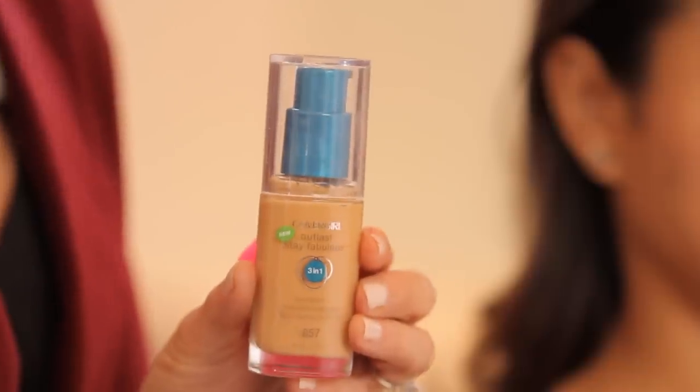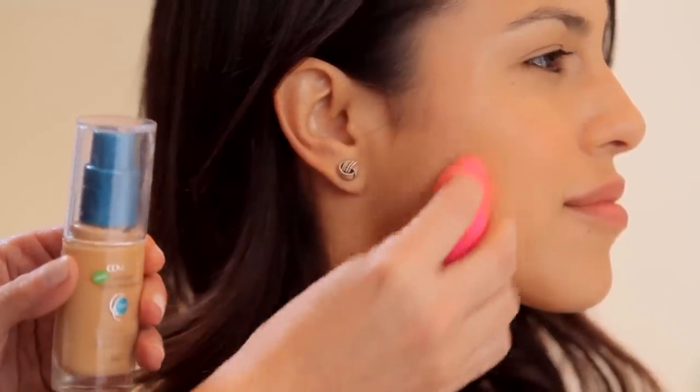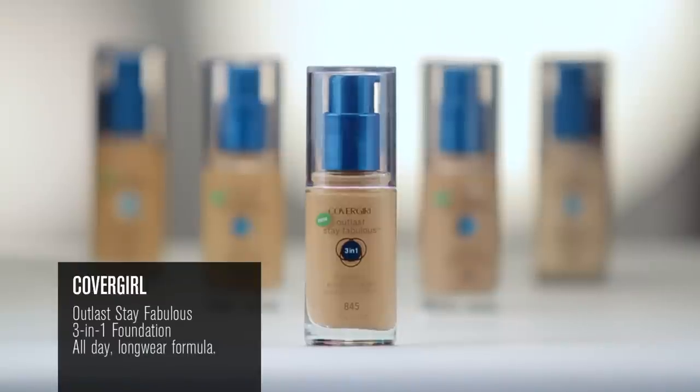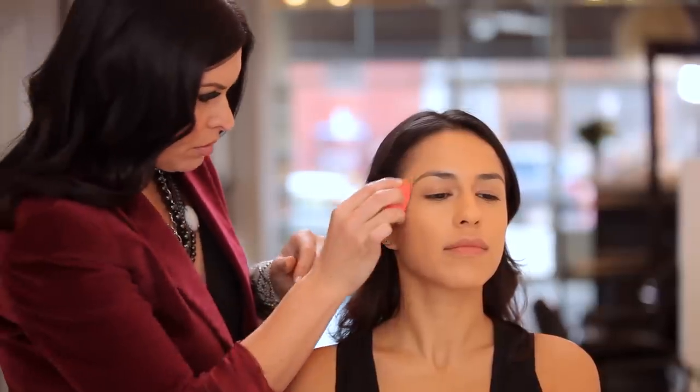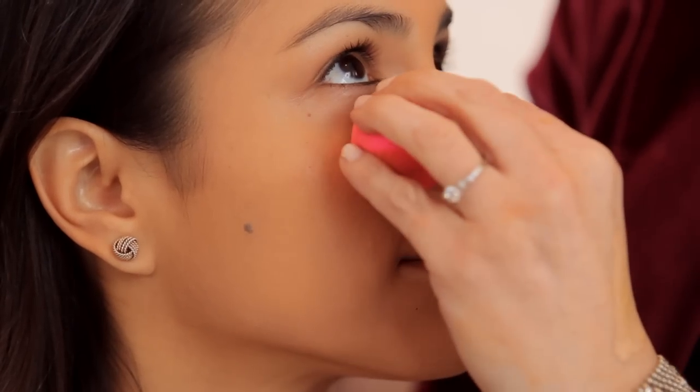When you're looking for one-step makeup applications, this is your go-to product. CoverGirl's Outlast Stay Fabulous 3-in-1 foundation, concealer, primer, and foundation, all housed in one bottle for long-lasting coverage.